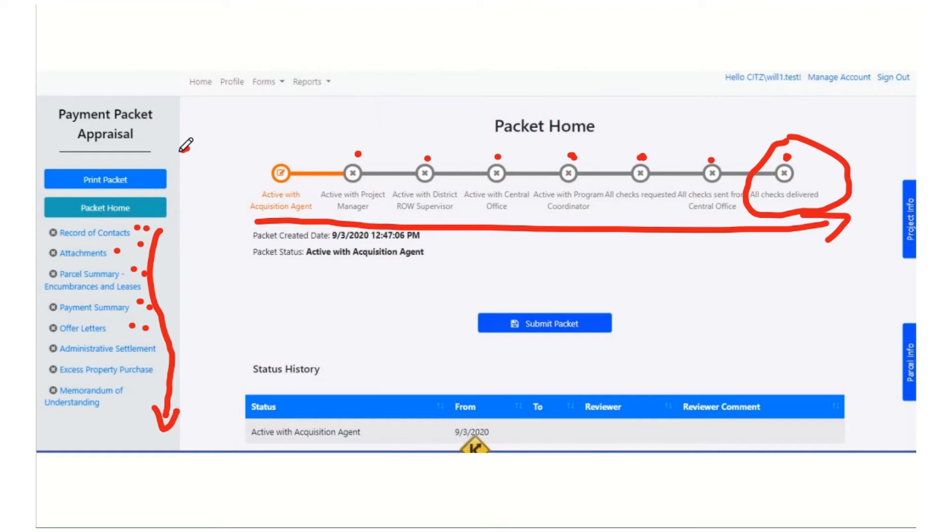You can also print the packet at any time — there's this print button right here — and that'll make the big PDF if you did want to print it. Let's look at some of the specific sections of the packet.